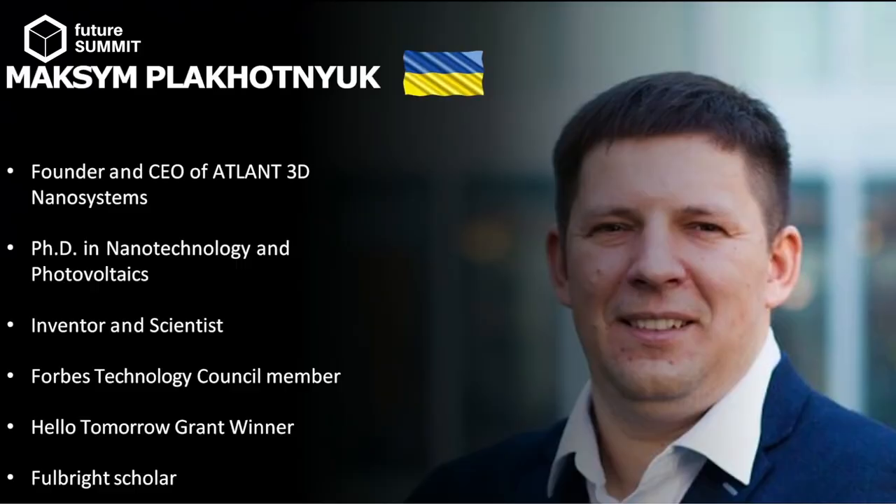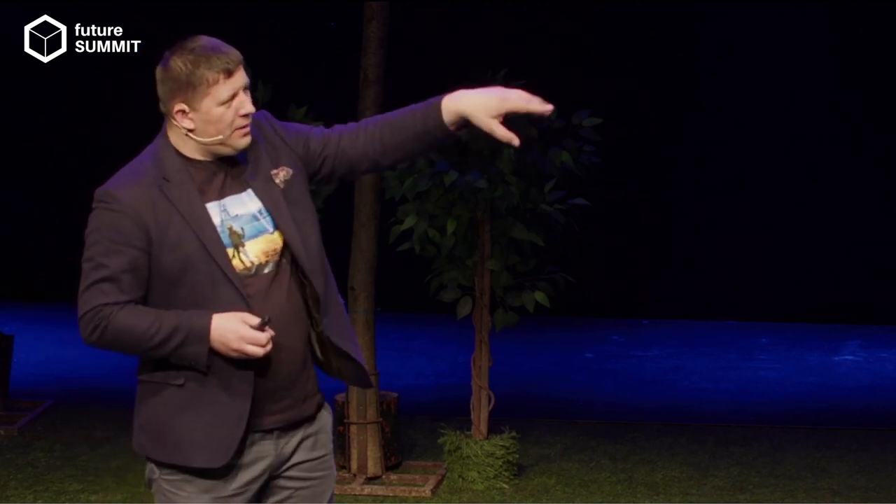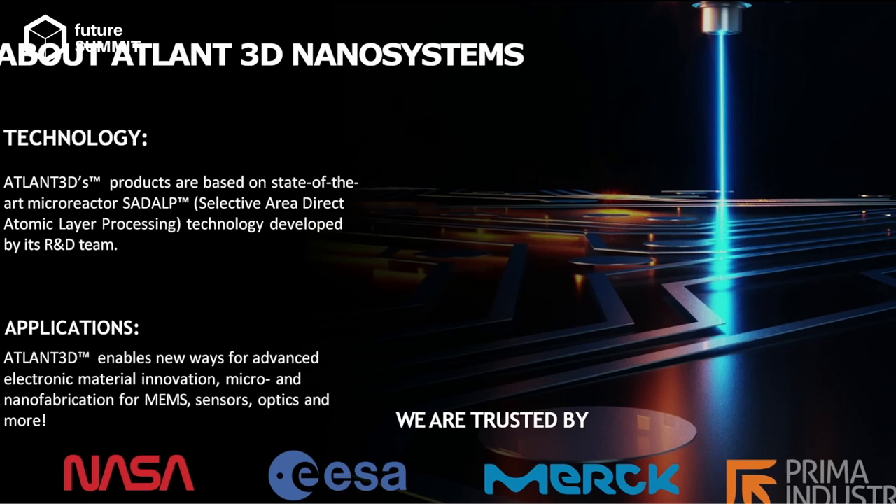Chipran briefly mentioned how we met and what we do. I'm a founder and CEO of Atlant3D, a company where we develop some unique technology. Atlant3D is unique in that we are the first to develop selective area direct atomic layer printing technology. In other words, it's an atomic layer 3D printer — a 3D printer that can print with atoms. You can see here a beam coming into the surface and some circuits on the surface.